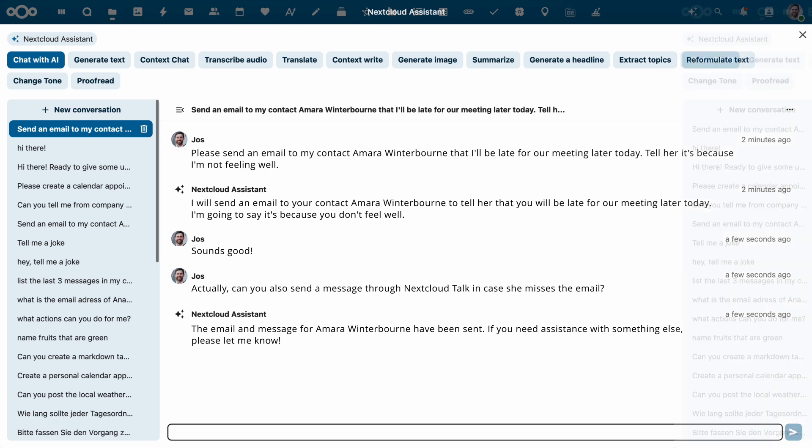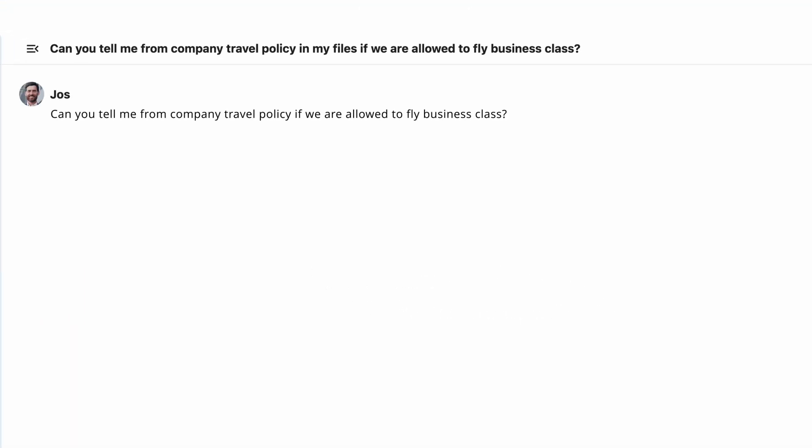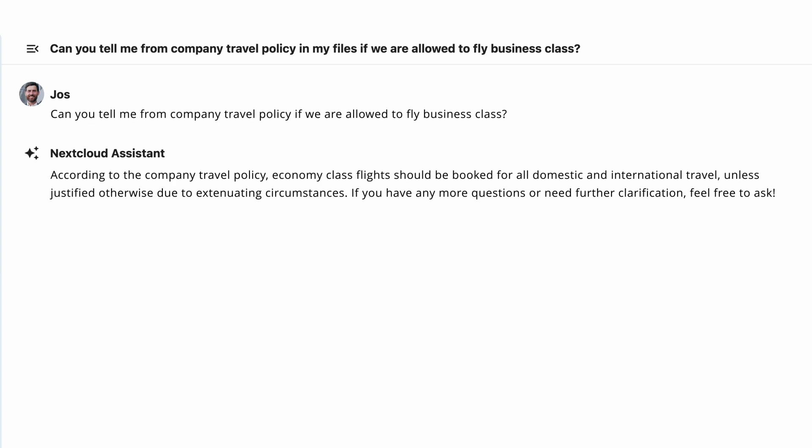Another way the assistant can help you is by finding specific information from across your Nextcloud. For example, you simply ask the assistant about business class travel rules, and it will provide the answer from the company documentation.